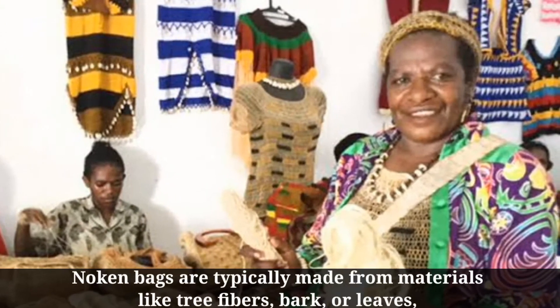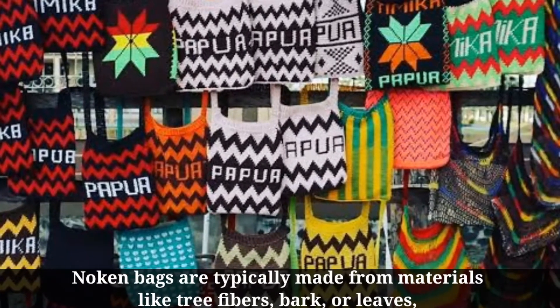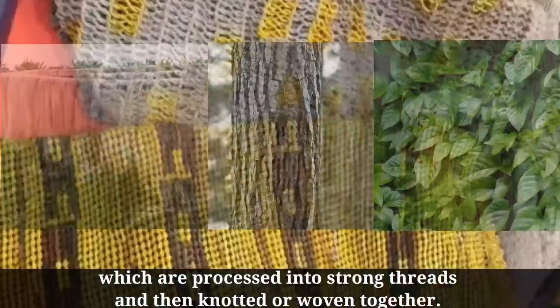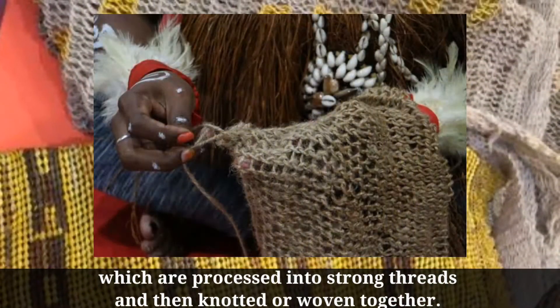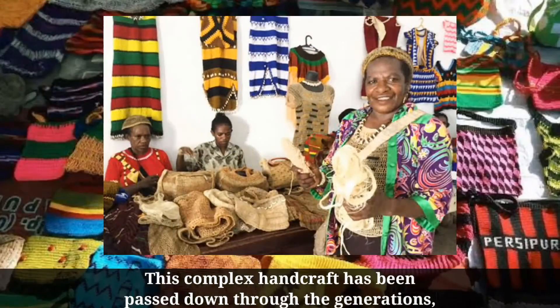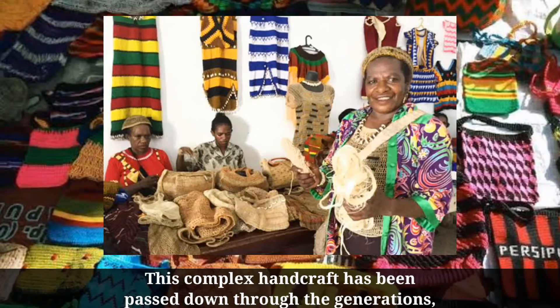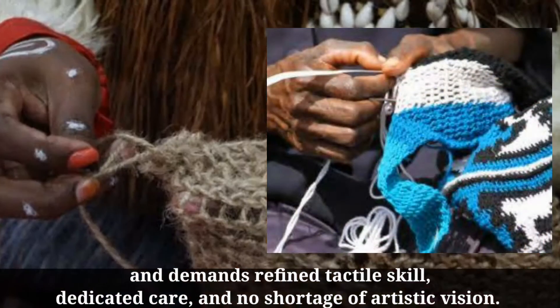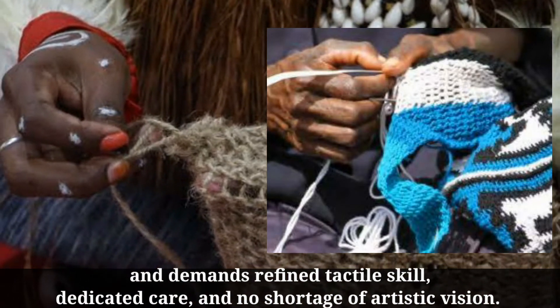Noken bags are typically made from materials like tree fibers, bark, or leaves, which are processed into strong threads and then knotted or woven together. This complex handcraft has been passed down through the generations, and demands refined tactile skill, dedicated care, and no shortage of artistic vision.